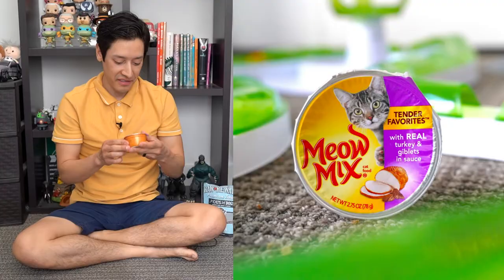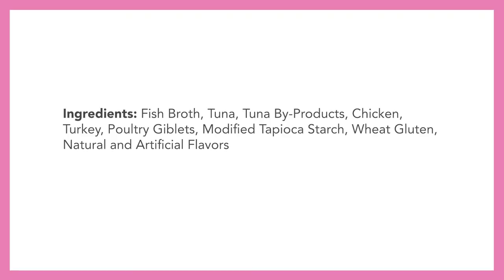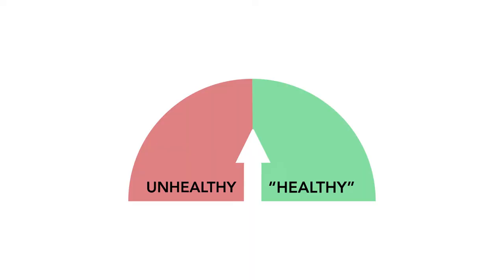The first item is Meow Mix Tender Favorites with real turkey and giblets in sauce. The ingredients contain fish broth, tuna, tuna byproduct, chicken, turkey, poultry giblets, modified tapioca starch, wheat gluten, natural and artificial flavors, guar gum, taurine, and carrageenan. While there is indeed turkey in this food, I'm concerned about the byproducts, the wheat, carrageenan, and other additives. It just seems very unhealthy, so I'm going to give this food an unhealthy rating.